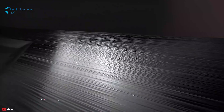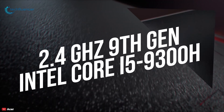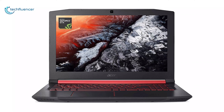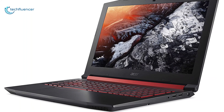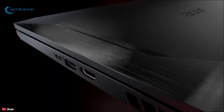Coming in at number three, we have the Acer Nitro 5 gaming laptop — Acer's most reliable device offering casual gamers stellar performance at an affordable price. Featuring a 2.4GHz 9th generation Intel Core i5 quad-core processor with 8GB of DDR4 memory and a fast 256GB NVMe PCIe SSD, the Acer Nitro 5 is designed to load games and applications very quickly. This laptop comes with a 15.6-inch 1920x1080 IPS screen driven by NVIDIA GeForce GTX 1650 graphics to provide high frame rates in 3D games.